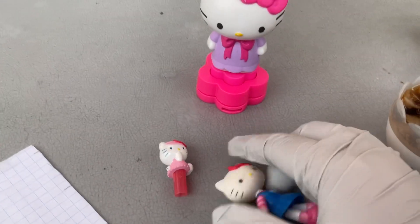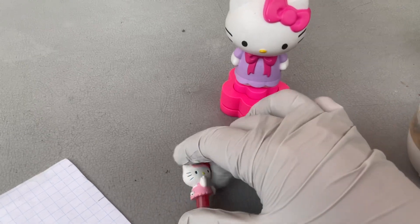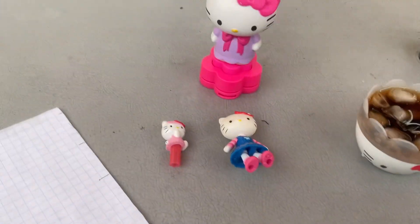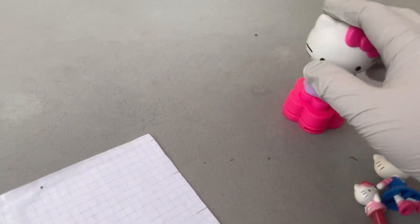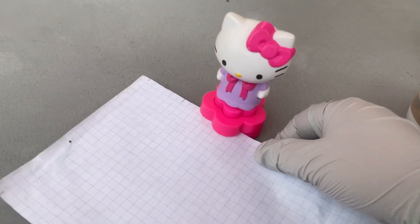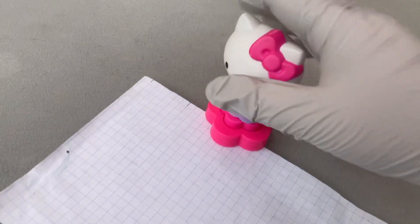And then I got these two Hello Kitty toys — this one's just a figurine, and I don't know what this one is really, but it looks cool. They all look so cool. I just wanted to show these off to you all real quick. And I'd like to show you how this hole puncher toy works in case you haven't already seen it.